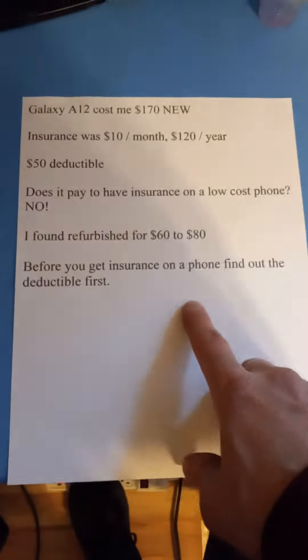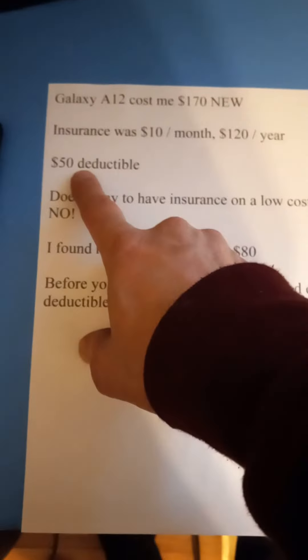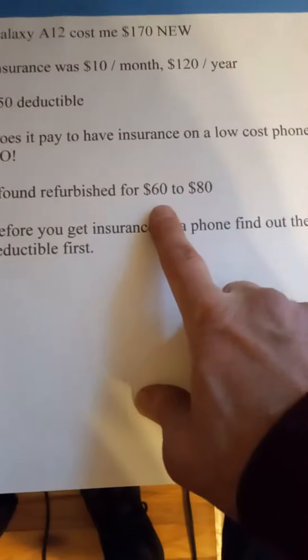I'm not saying don't get insurance — if you have an $800 or $1,200 iPhone, definitely get the insurance. If it's only a $50 deductible, it's well worth it. But on these lower-end phones, it's not even worth it.